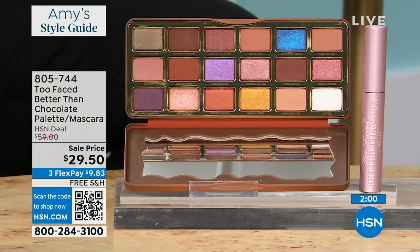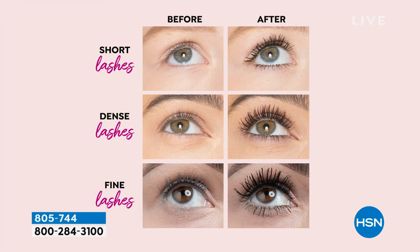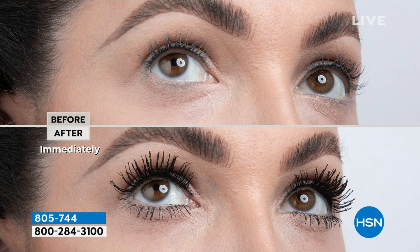It's going to give you the length, the volume, the curl — it's going to hold that curl for you. It is an amazing deal. So whether you want to give this as a Galentine's Day gift or you want to try something fresh and new, let's talk a little bit about the eye trends right now for 2024. One thing you're going to notice is that smoky is not going away — smoky is not going away, you're still going to see the smoky eye. That's great about this shadow palette because you have all of those warm neutrals to create a beautiful smoky eye if you want to.